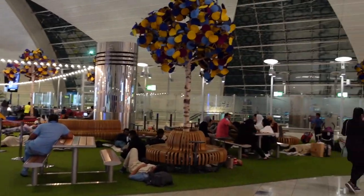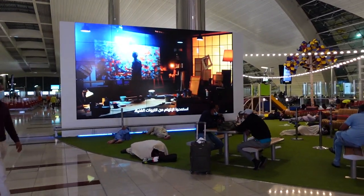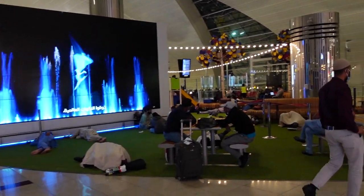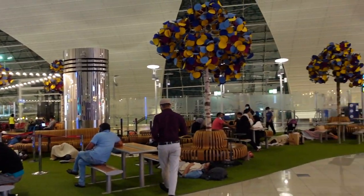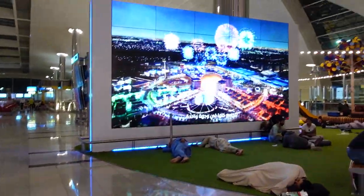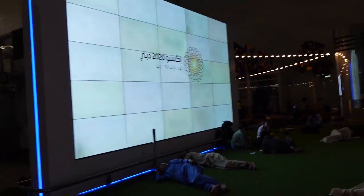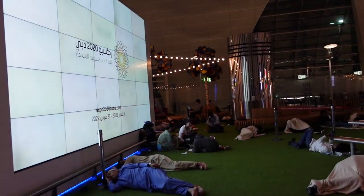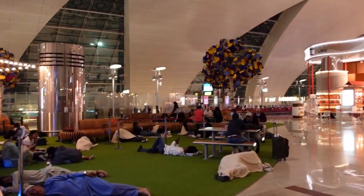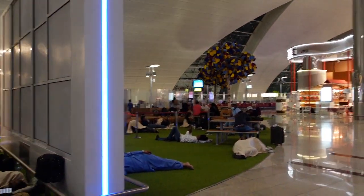This little area kind of reminds me of a park — like if you went to a drive-in movie. I love how they did this layout. It's still just a waiting area, but it's a lot more comfortable than typical airport chairs. This is by gates B20 and B28, and tons of people are chilling here and resting before their flights.